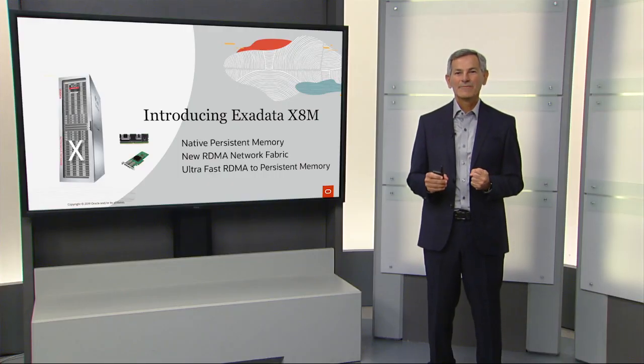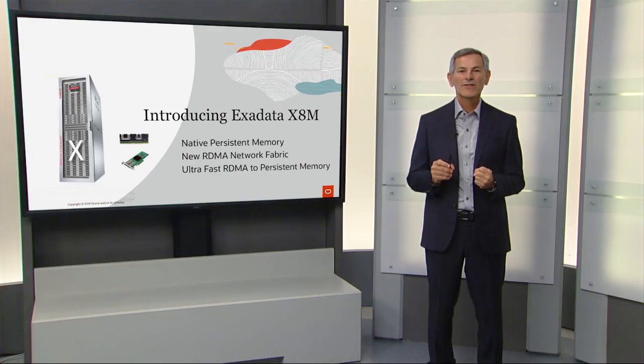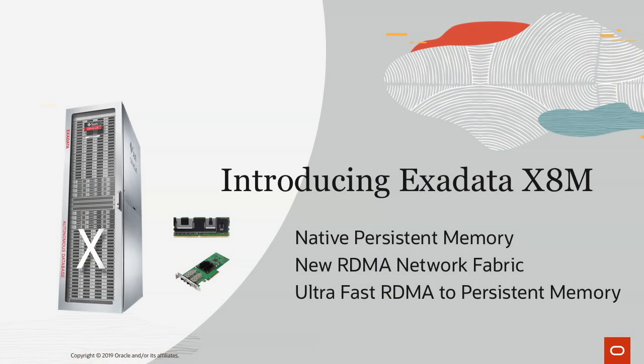Exadata X8M introduces three breakthrough new technologies. One is native persistent memory. The second is a new RDMA network fabric. And the third is ultra-fast RDMA access to the persistent memory.